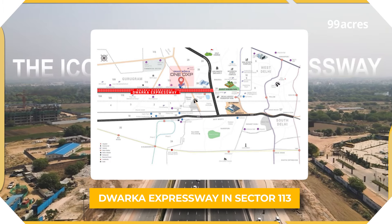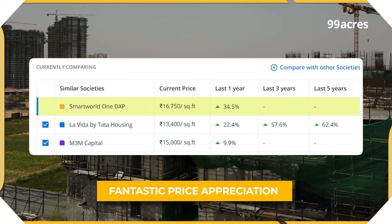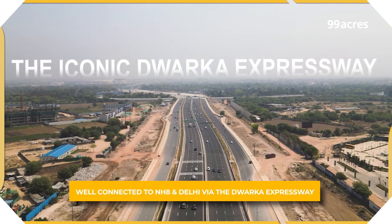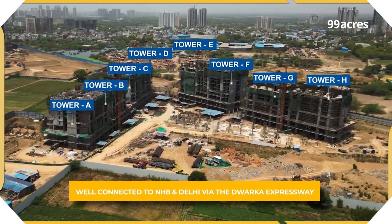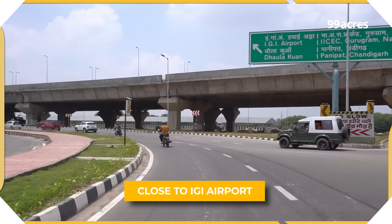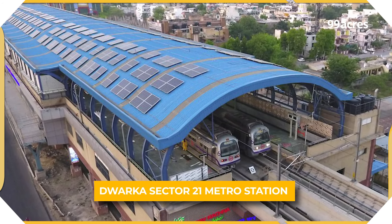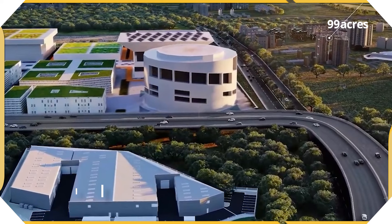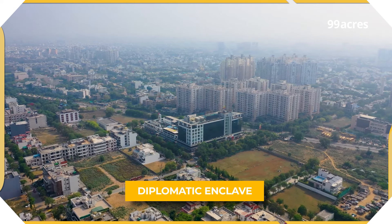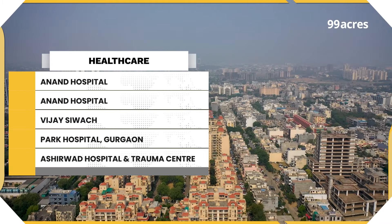Strategically located on Dwarka Expressway in Sector 113, Gurgaon, this project has seen some fantastic price appreciation in the last one year compared to other societies. There are multiple reasons here, starting with the fact that residents are well-connected to NH8 and Delhi via the Dwarka Expressway. The IGI Airport and the Dwarka Sector 21 metro station are also in close proximity. The International Sports Complex, a golf course, India's largest convention and exhibition centre, and the diplomatic enclave are also just a few minutes away. Apart from this, major educational and healthcare institutions are also a stone's throw away.